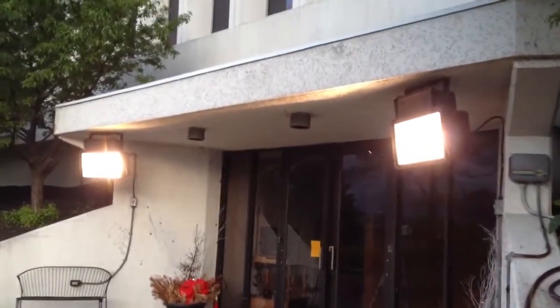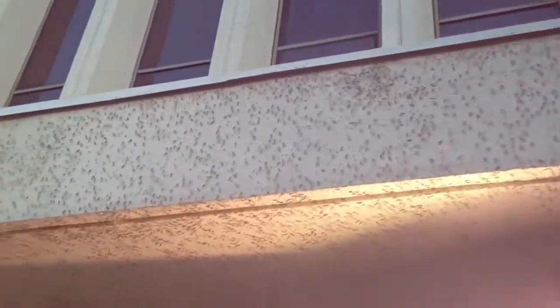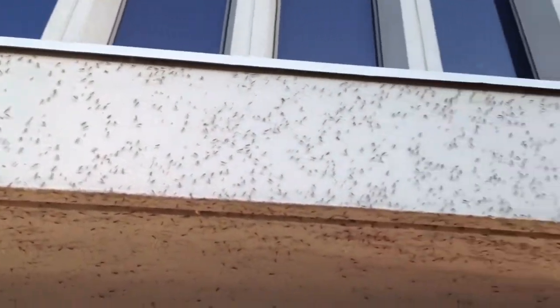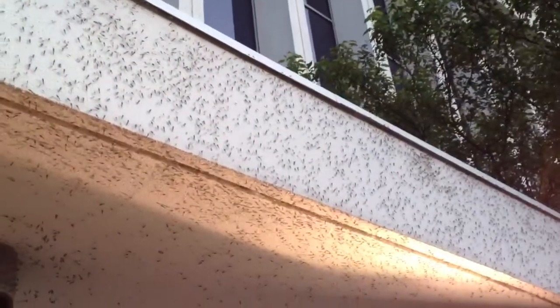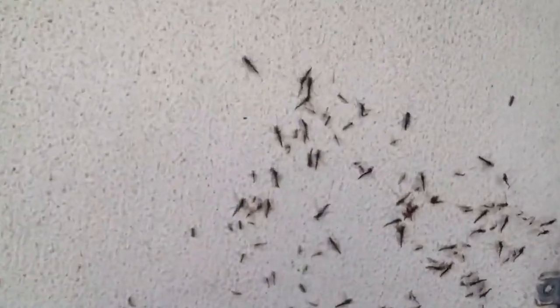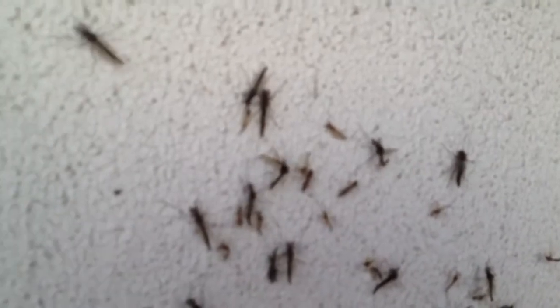Well, we're out here in the Fox 8 front yard and for the first time this year — I'll get closer. You see all of that? That is not dirt, my friends. Those are muckleheads, and they have appeared. Let's take a closer look, let's see if some of them will allow me to get close enough for a good look-see. Oh, there we go — whee!